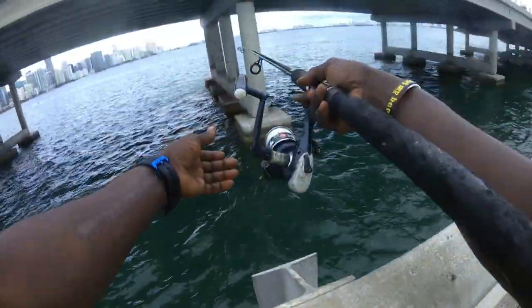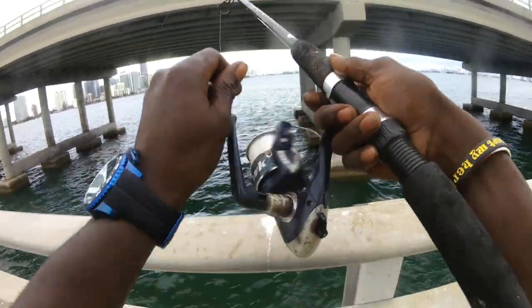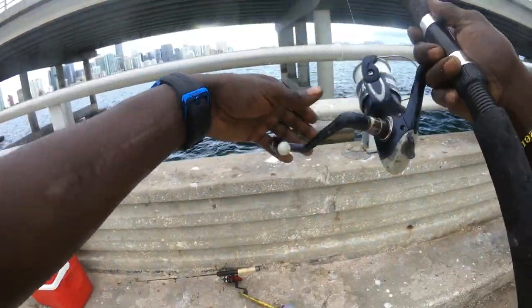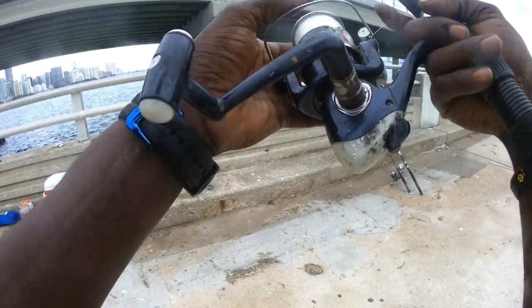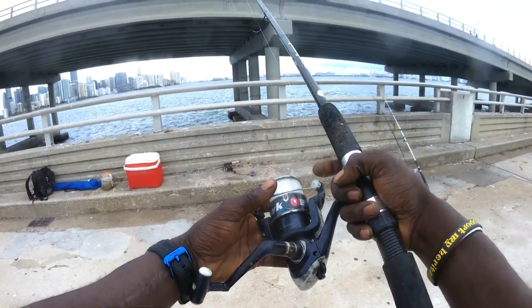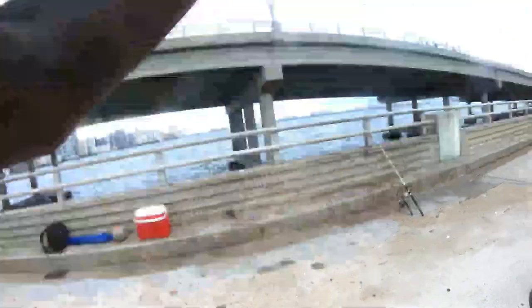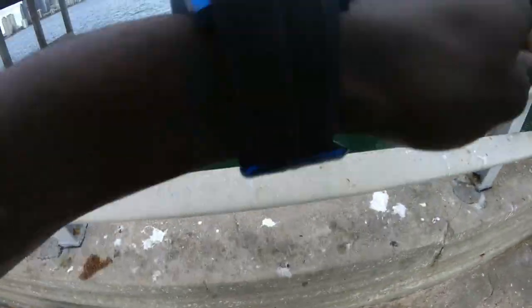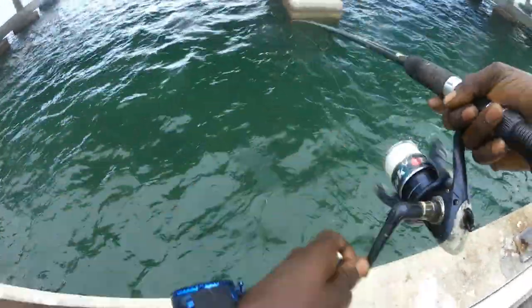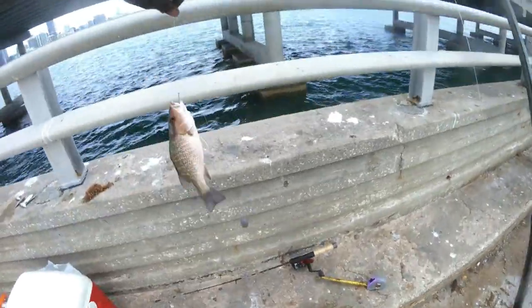That last snapper had to go back. I'm going back in with these live shrimp, guys. I'm telling you, that does the trick for these snappers. Let's go — drop down to the bottom, give it a second. That's a bite, guys. Got him. Another one for sure. Let's do it, baby! Woo! Live action. Back to back.